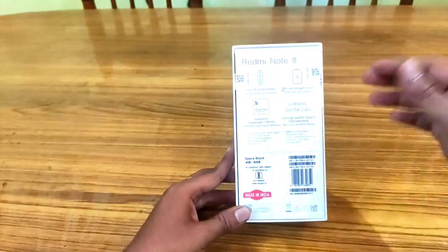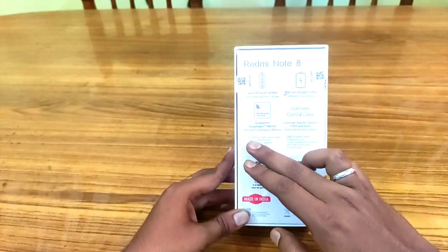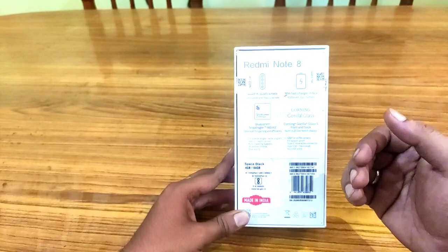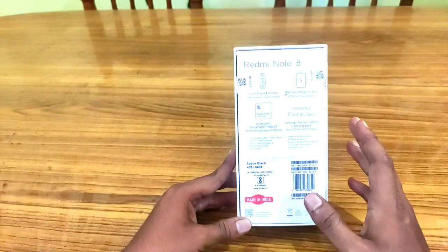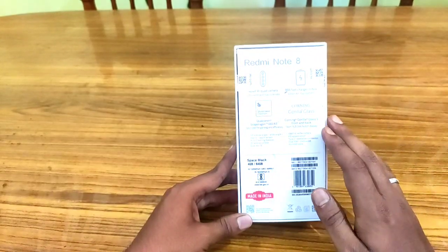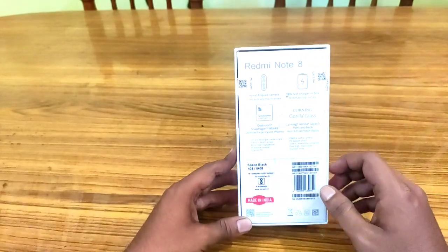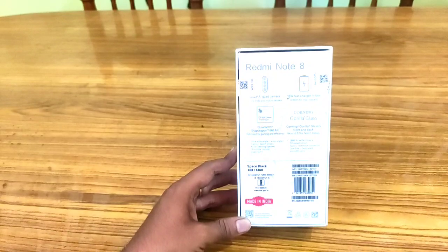The Snapdragon 665 is AI-optimized for gaming and efficiency. The display is protected with Corning Gorilla Glass 5 on both front and back. The 6.3-inch dot notch display is featured. It comes in variants of 4GB RAM with 64GB storage and 6GB RAM with 128GB ROM, in colors Space Black, Moonlight White, and Neptune Blue.